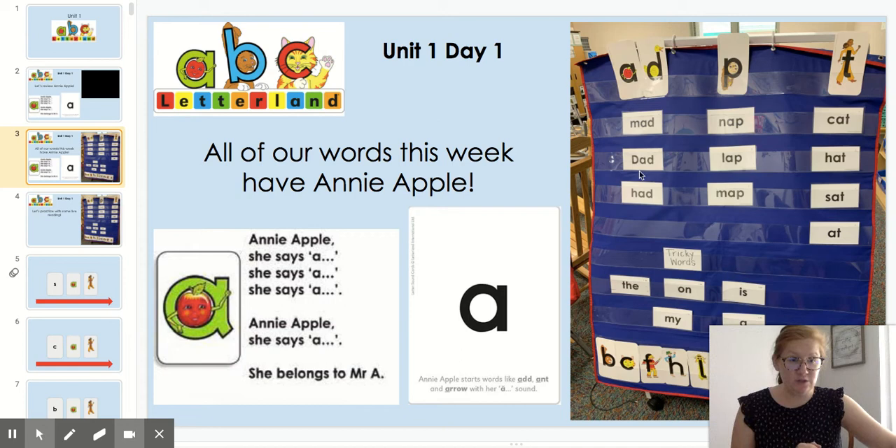Can you finger tap all of the words this week? Over here we have Peter Puppy with Annie Apple. Together they say AP. Let's finger tap the onset and rhyme of these words: N, AP — NAP. L, AP — LAP. N, AP — MAP.